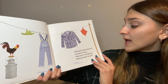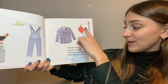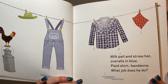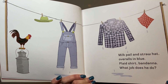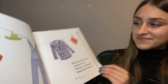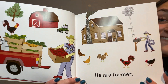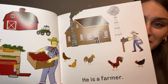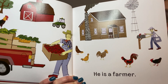Milk pail and a straw hat, overalls in blue, plaid shirt, bandana — what job does she do? This one's a little tricky. Can you guess what community helper needs all of these things? He is a farmer! What does a farmer do? A farmer grows fruits and vegetables.